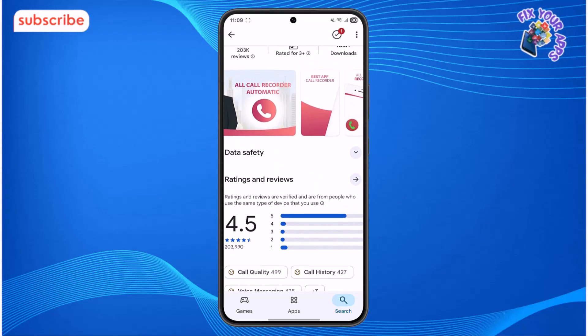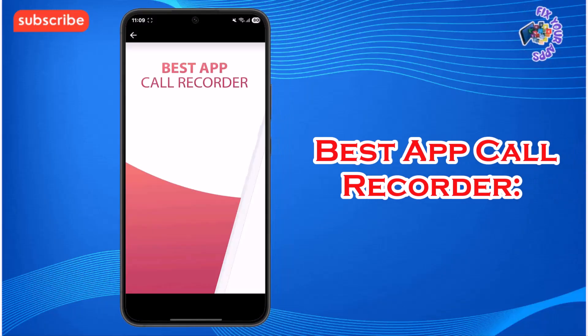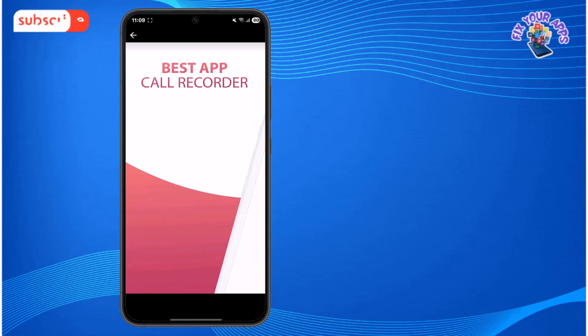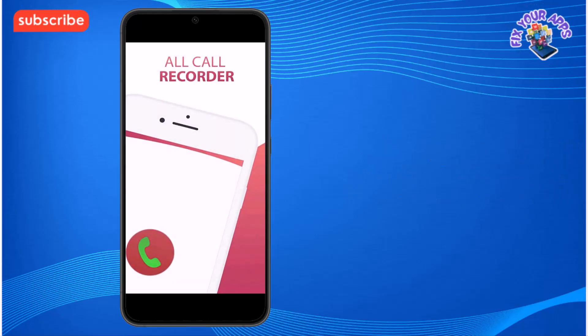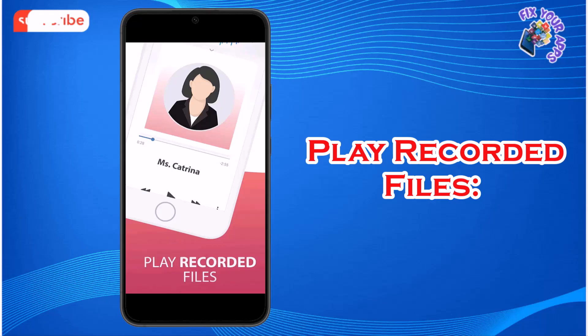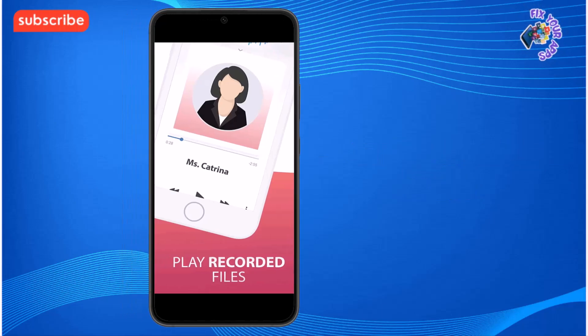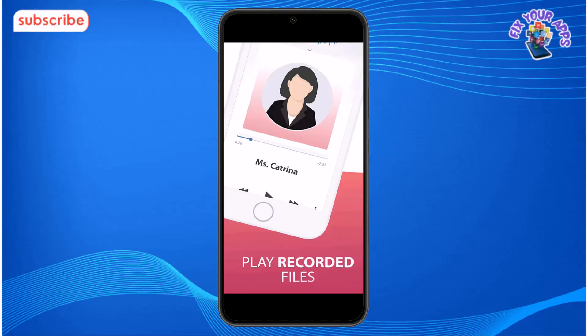Three standout features: Best App Call Recorder — the app automatically records every conversation so you don't have to worry about manually activating it. All Call Recorder — it captures both incoming and outgoing calls, providing a complete record of your conversations. Play Recorded Files — you can easily manage and listen to your recordings directly within the app using its built-in audio player.